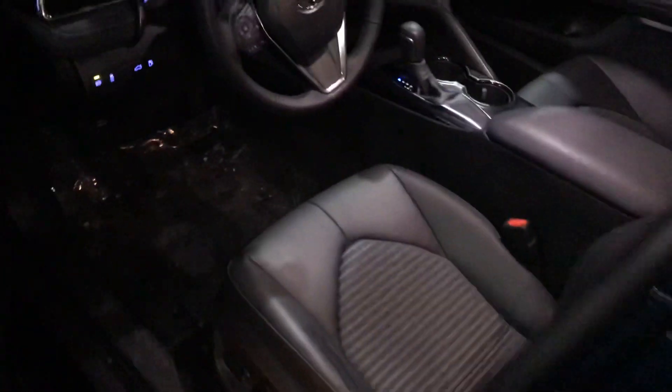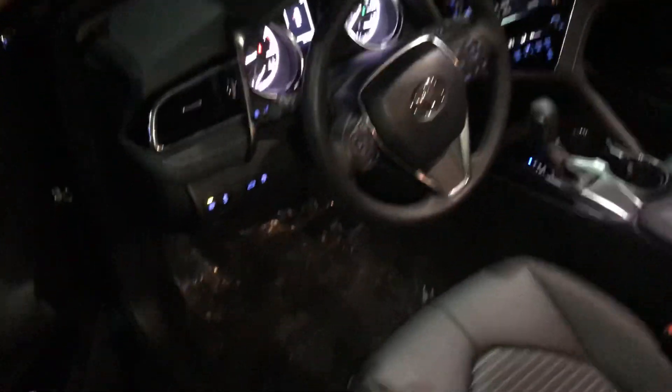Hey, this is George over at AutoFair Honda. I just wanted to give you a quick look at this 2018 Toyota Camry that you're interested in and kind of go through some of the features of the car. This is gonna come with an AutoFair certified warranty, so you're gonna get a three-year, 125,000-mile powertrain warranty.